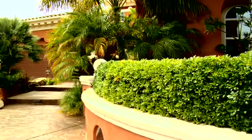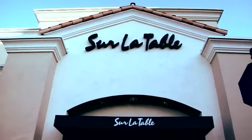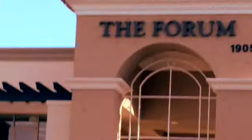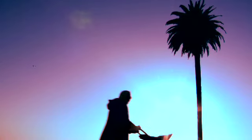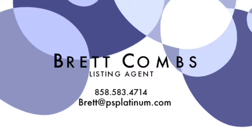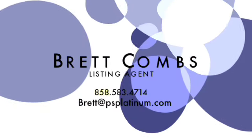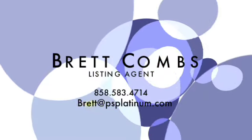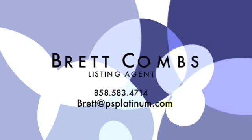This home is luxurious and functional. It offers close proximity to upscale shops and restaurants at the Forum, the beach, and award-winning schools. To find out more information about this property, please contact Brett Combs directly at 858-583-4714 or brett@psplatinum.com.